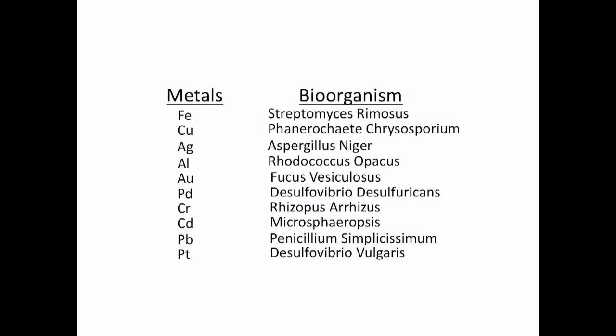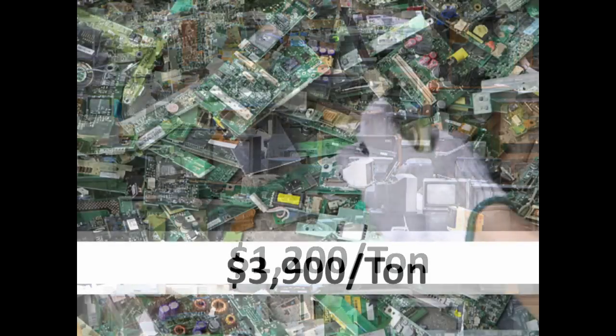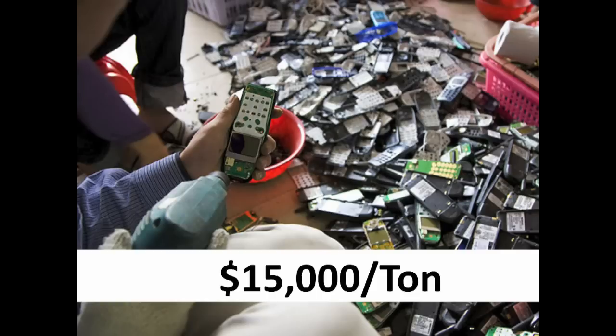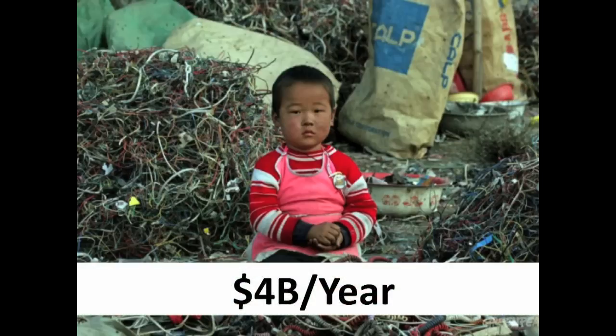There are a number of organisms already identified that can remediate metals from the environment. Using Biomine's approach, we can recover metals valued at $1,200 per ton just from TVs, $4,000 per ton from PCBs, and $15,000 per ton from cell phones. So our question to you is: are we going to let girls in Guiyu sit on a pile of toxic e-waste, or are we going to create a $4 billion biomine? The Biomine team is committed to addressing this challenge.